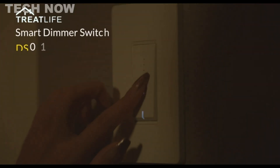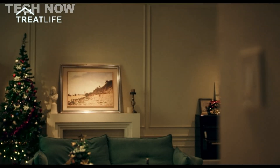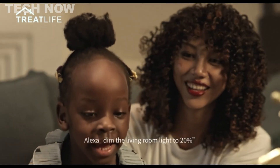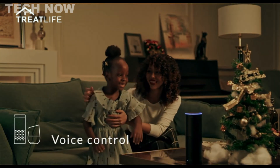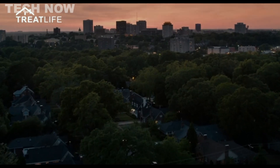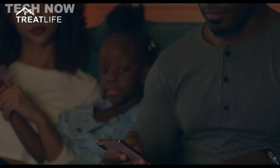The TreatLife smart dimmer switch emerges as an economical and versatile solution for home automation, offering users an opportunity to enhance their lighting control with remote capabilities. Compatible with popular voice assistants like Alexa, Google Assistant, and IFTTT, this smart dimmer switch allows seamless integration with other smart home devices, enabling convenient voice control and automation functions.